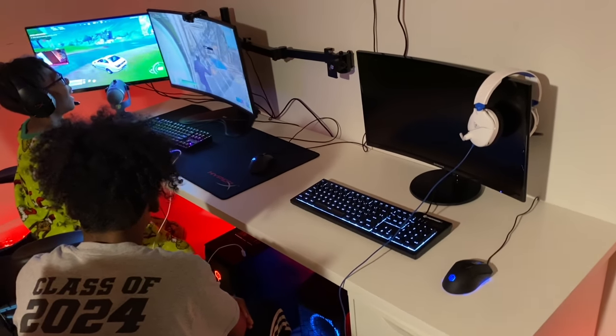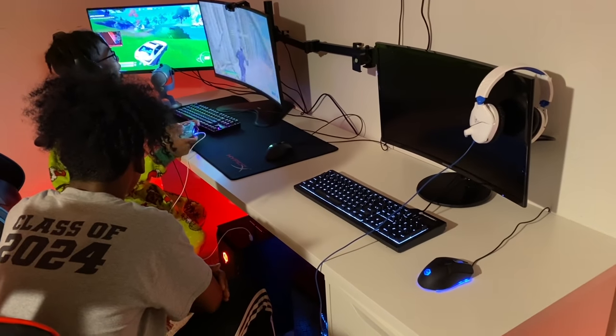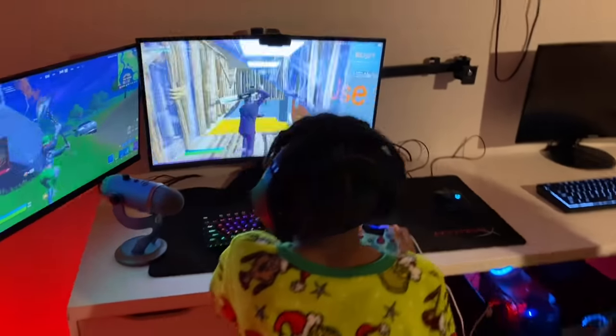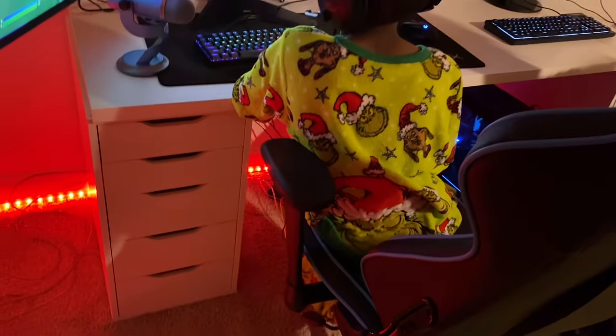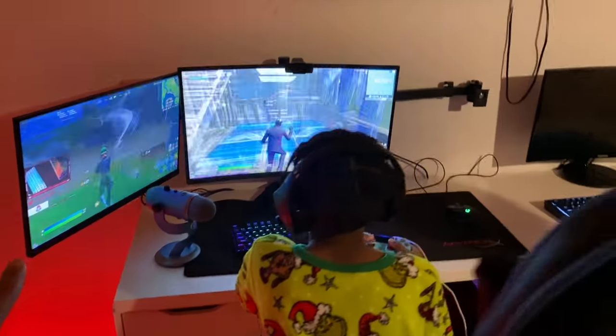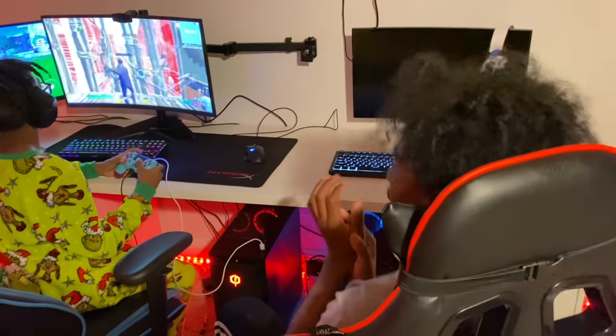Hey you guys, welcome back to our channel. So this is the aftermath — we're gonna show y'all what they got from IKEA and then show y'all how fun it was shopping at IKEA. They ended up getting this desk, which you guys are gonna see in just a second. This is Iman, y'all know, and that's Tana over here, but Tana's playing on him because he's about to go to sleep soon.